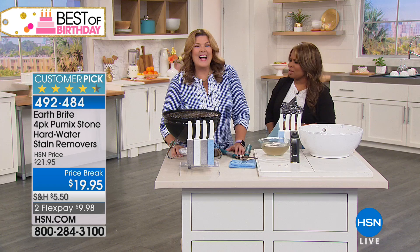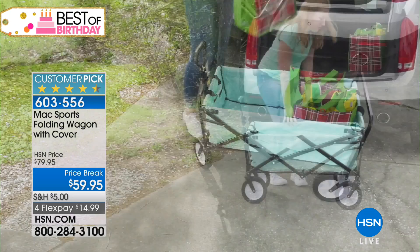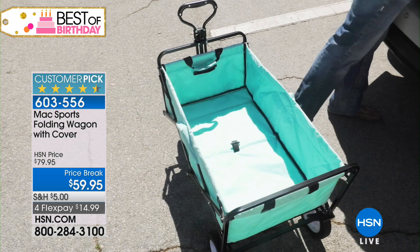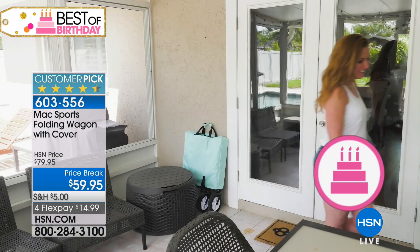Coming up in the show: we've got the easiest way to transport your mulch, bags of ice, fun floats, beach items, or groceries from big box stores. We've got our Max Forge folding wagon that comes with a cover. It's made by the great people at Origami, so it comes fully assembled, it's lightweight, folds up to almost nothing, and today it's $20 off — coming up on flex pay.